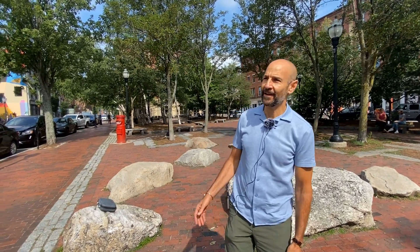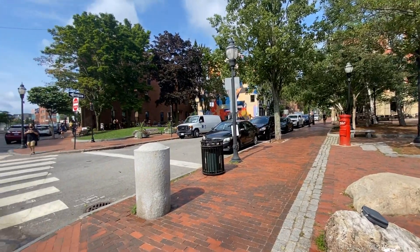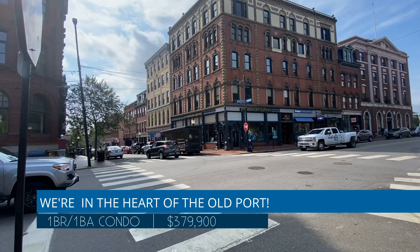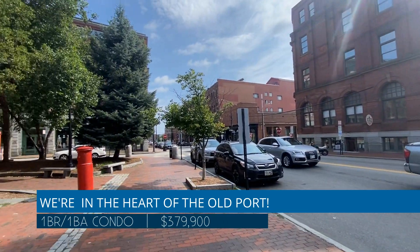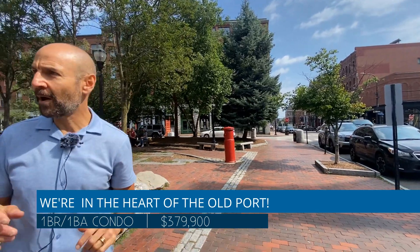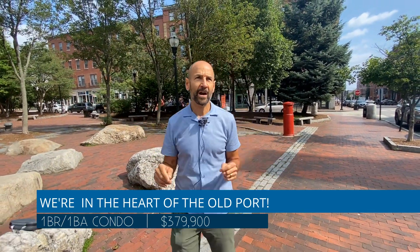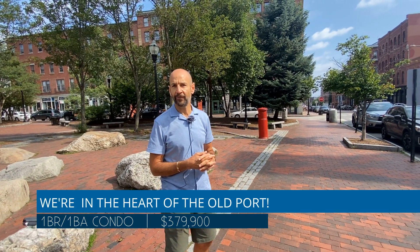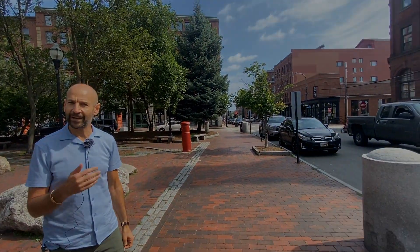Thanks for joining me. I'm in Portland's Old Port and you can see this is the heart of downtown Portland, places where everyone wants to be. We've got Starbucks Coffee, Salt Cellar, West Elm, there's a couple galleries over here, Tommy's Park, great restaurants both up and down Exchange Street here. We're going to be heading into my new listing at 99 Silver Street, unit number 41, just across the corner here. So let's go take a look.